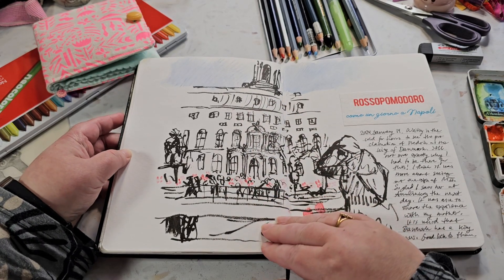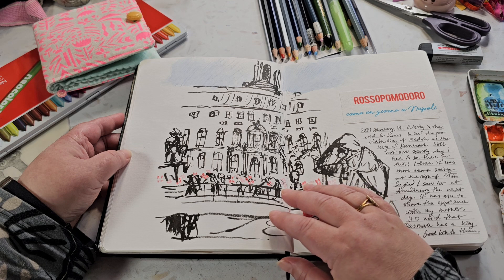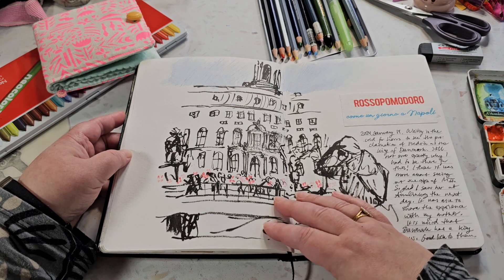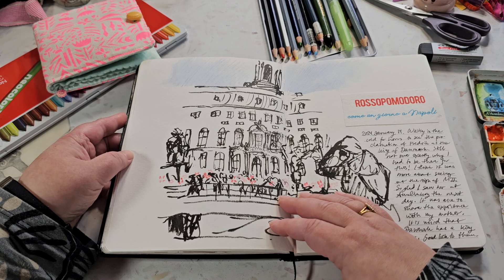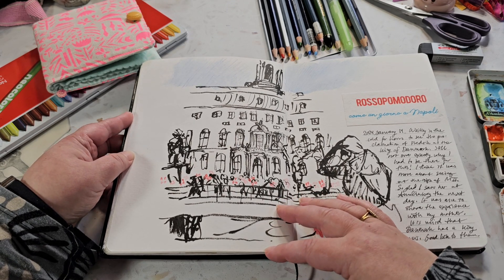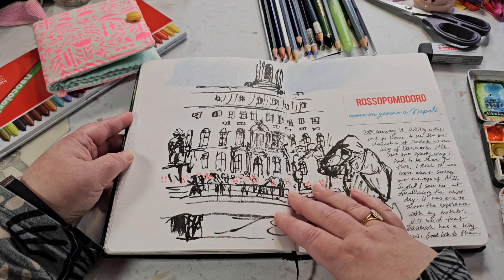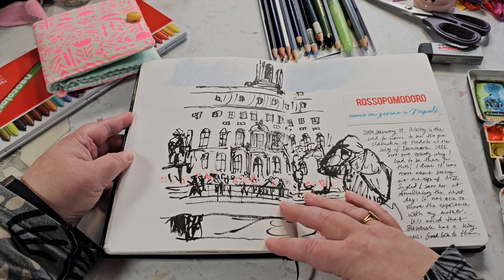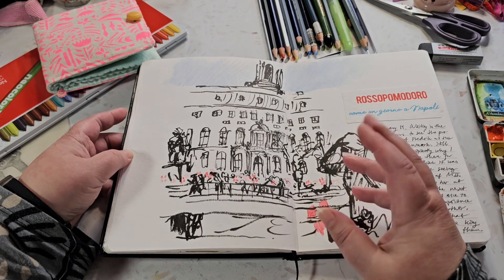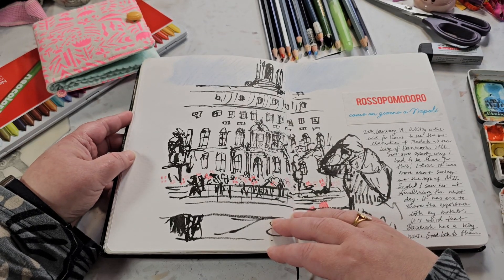Now we're back in Copenhagen - this is in January 2024. I'm not a royalist by any definition, but for some reason I felt like I had to be in Denmark for the proclamation of the new Danish king, after the now-retired queen had abdicated in her New Year's speech.